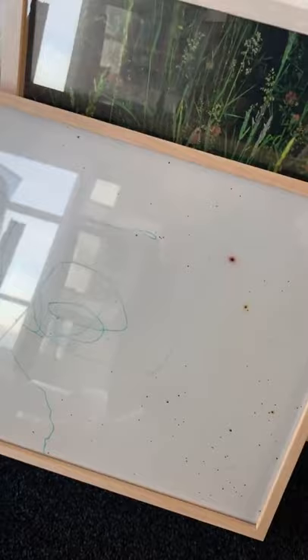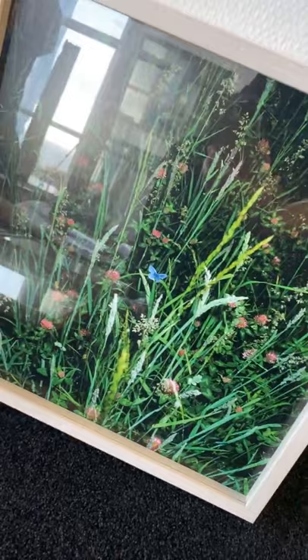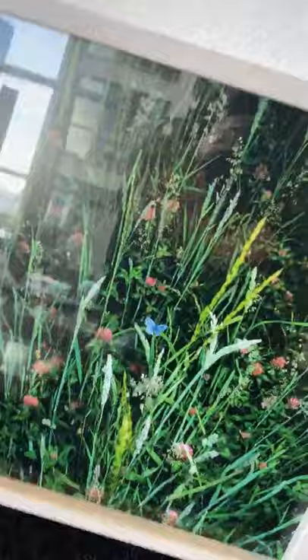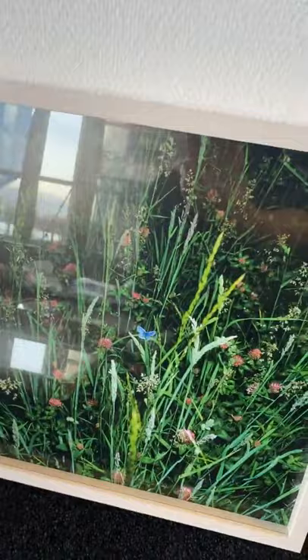Here we have a work by Manfred Willmann, the Austrian photographer who recently had a big show at the Albertina Museum in Vienna. Here we have the blue butterfly. This is one of the collector's editions — the price is 980 euros.